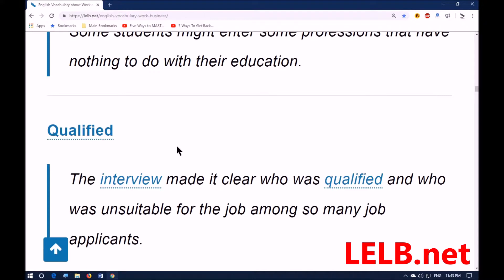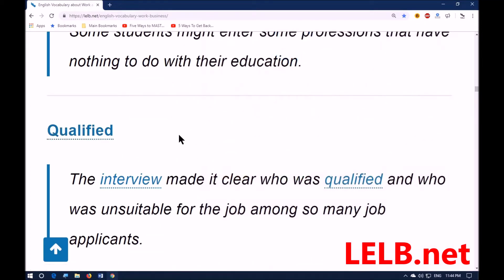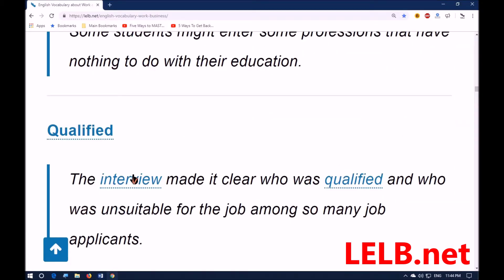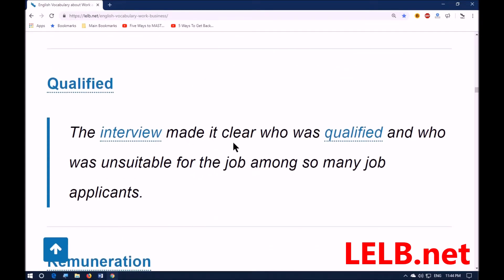Next word: 'qualified.' It means having enough skills and knowledge about a particular subject, especially through passing some courses — synonyms: fitted, licensed, eligible. For example: the interview, which is a meeting in which someone asks you questions to see if you are suitable for a job or course, made it clear who was qualified and who was unsuitable among so many job applicants.